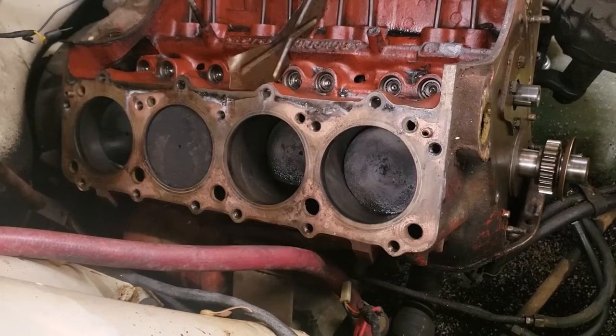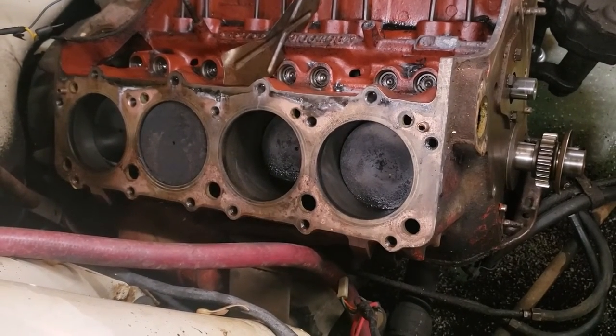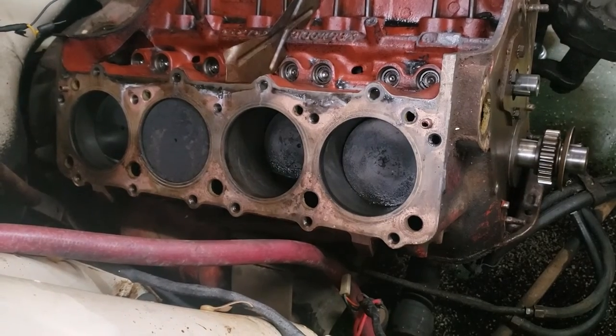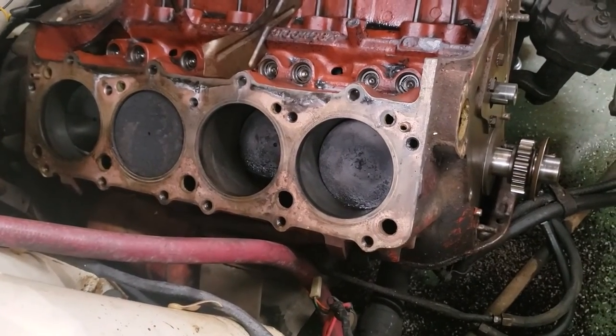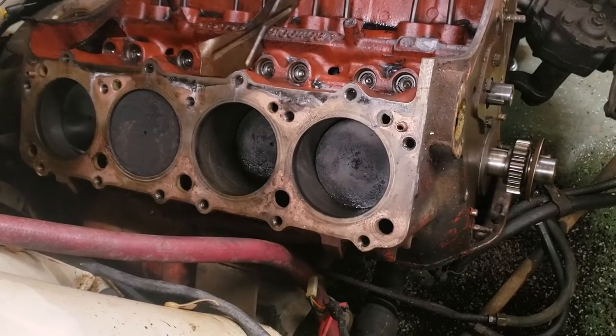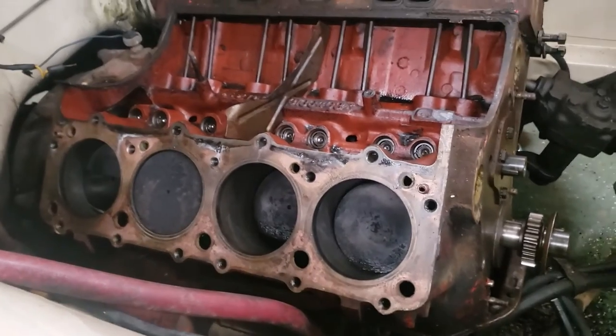That's how these things go — from a couple-day project into a year or two long project. Anyway, just wanted to give you a quick update. Hope you enjoy what we've got going on so far, and we'll catch you next time here on Wheels Forgotten.